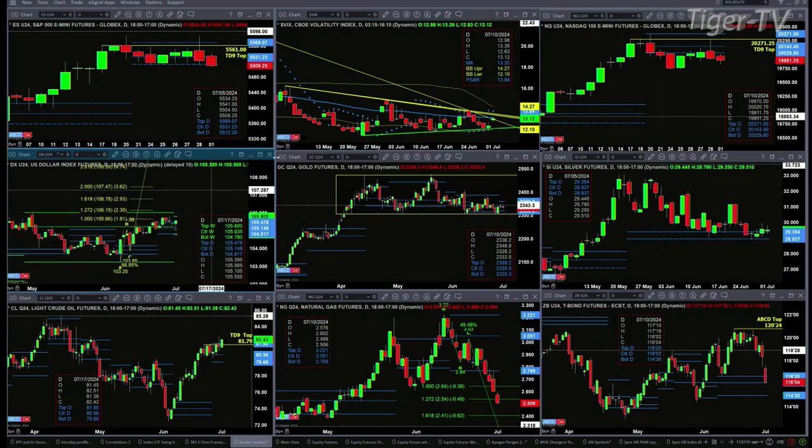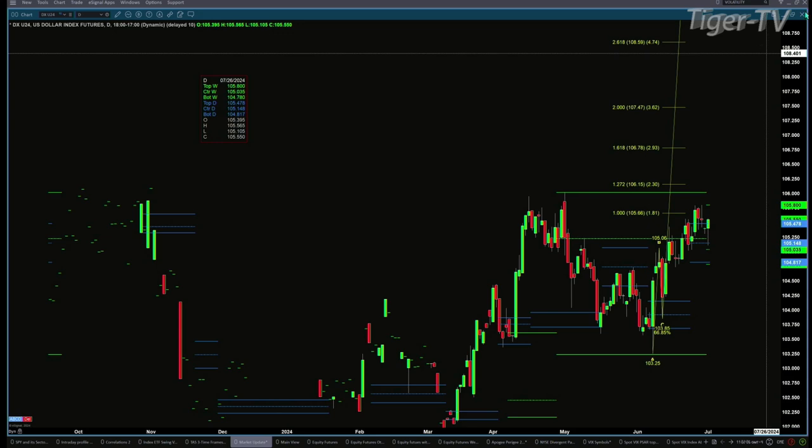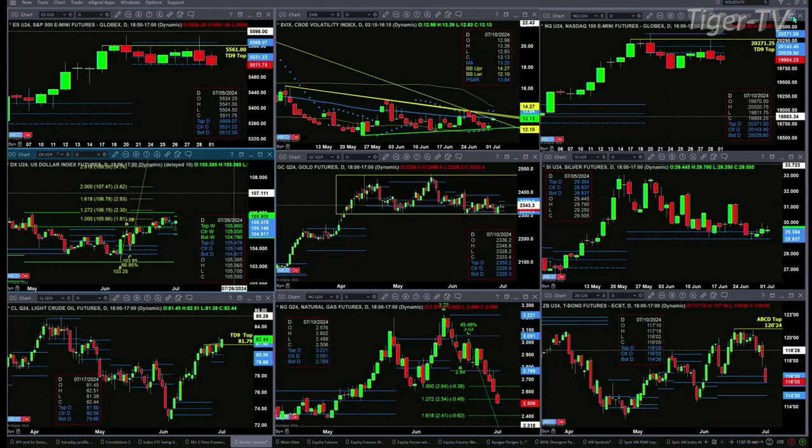Looking at the U.S. Dollar Index — the interesting thing here is that it's attempting to form a new weekly profile. That's the small green dash you see on screen. Notice how that profile is contained within the prior profile — that tells us to prepare for consolidation. A sideways move may be between those profile levels: support at 104.78 and resistance at 105.80. Prepare for a consolidation move inside the currency market.